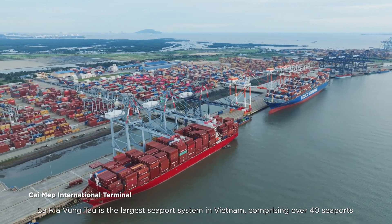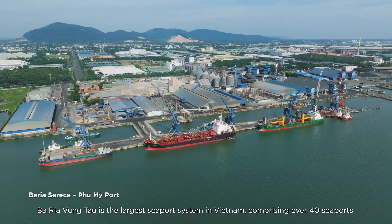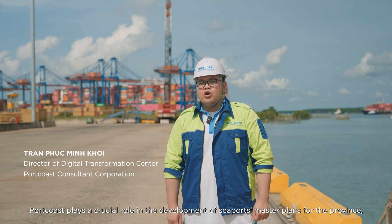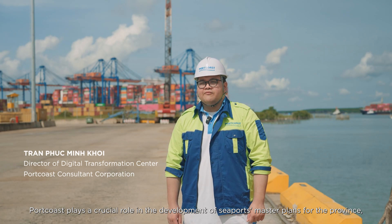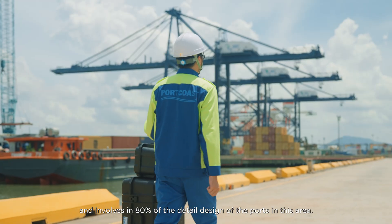Bà Rịa-Vũng Tàu is the largest seaport system in Vietnam, comprising over 40 seaports. Hòa Cốt plays a crucial role in the development of the seaport master plan for the province and is involved in 80% of the detailed design of the ports in this area.